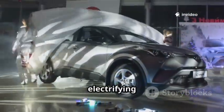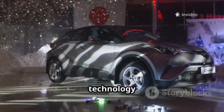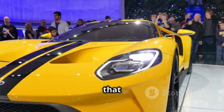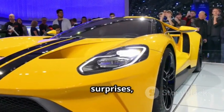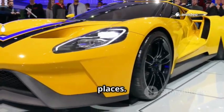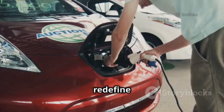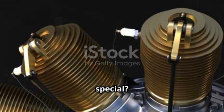A new, electrifying chapter is just beginning, promising a future where tradition and technology drive side by side. It's a bold move, reminding us that the future of automobiles is full of surprises and that innovation often comes from the most unexpected places. As Mazda takes this daring step, they might just redefine what it means to drive electric.